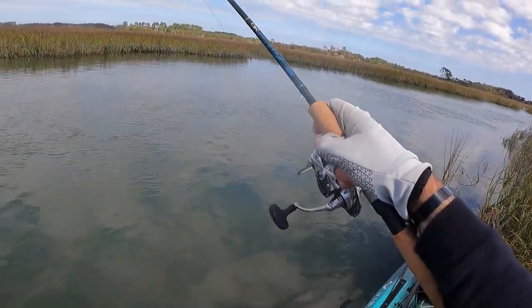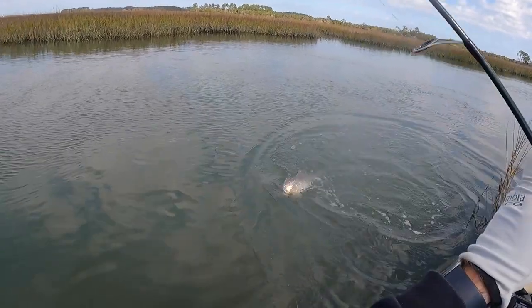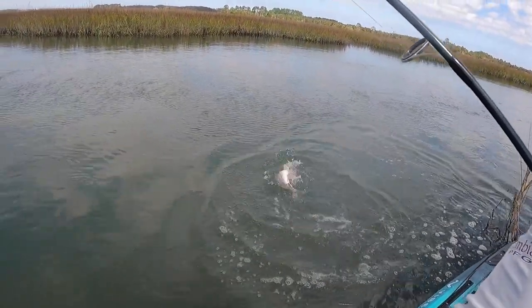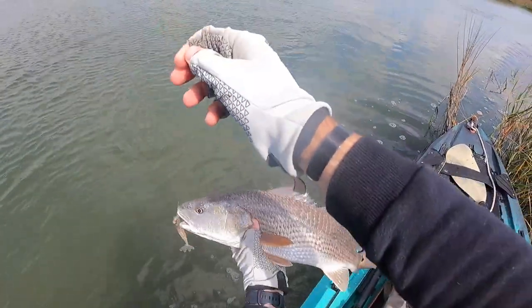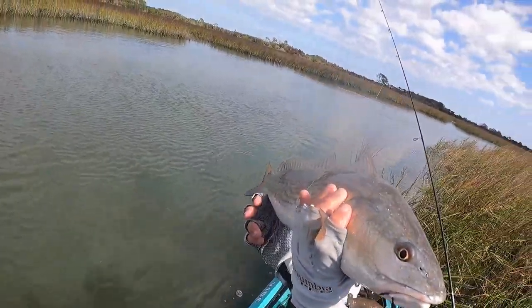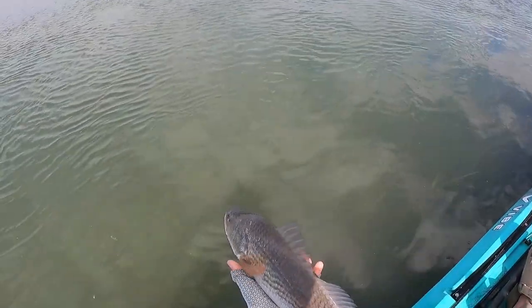Not a good day for camera work. My battery died as soon as I hooked up with this red, but just starting to get him in now. Got a new battery in here. Still pretty fired up. But same thing, guys — just throwing right at these drains that are coming off of these flats. That right there on the PowerPrawn Jr. He about got off, barely hooked there. Beautiful little red — just give him a good release.